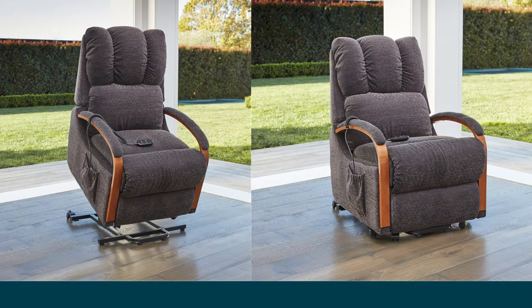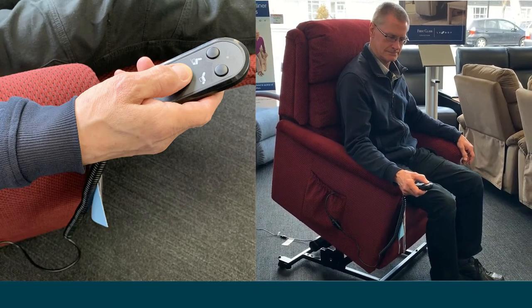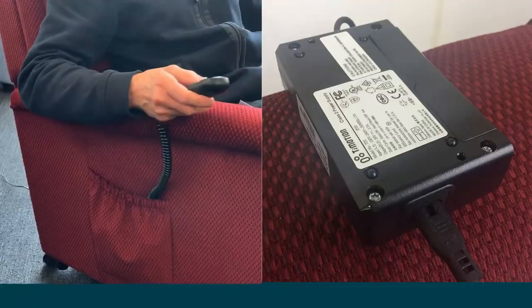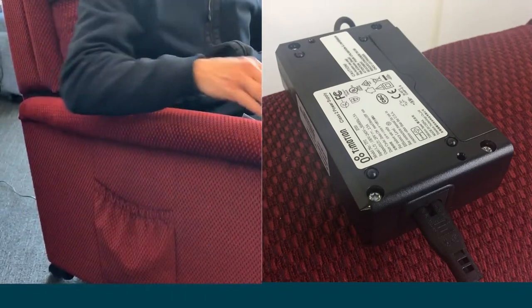Lift chairs offer the same comfort and style as a regular Lazy Boy recliner, with the addition of a motor lift mechanism and an easy to use remote. Locking casters for extra stability, side pocket storage and a battery backup in case of power failure for extra peace of mind.